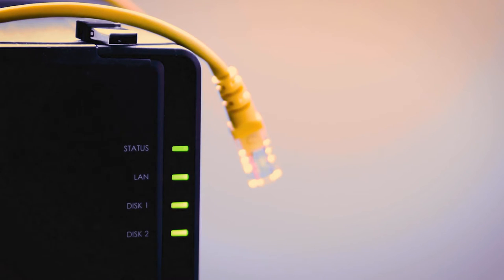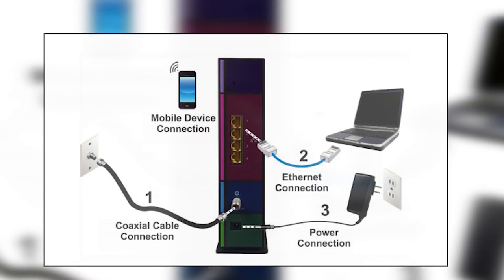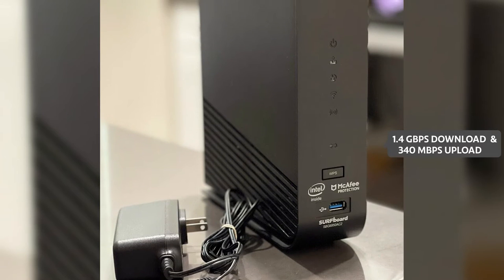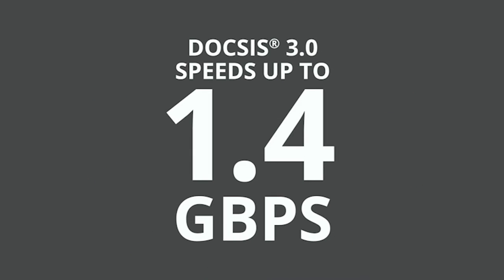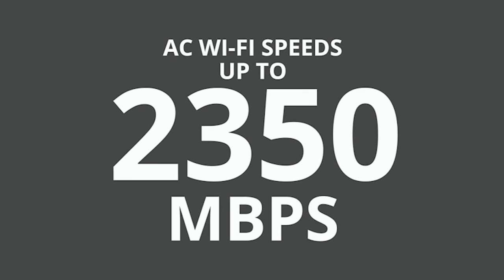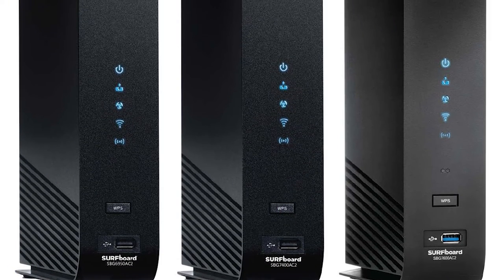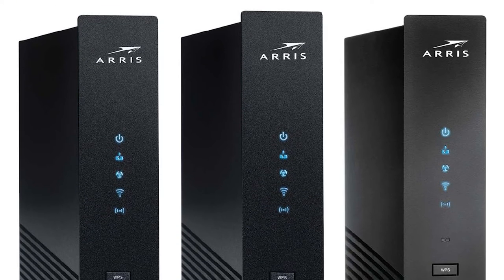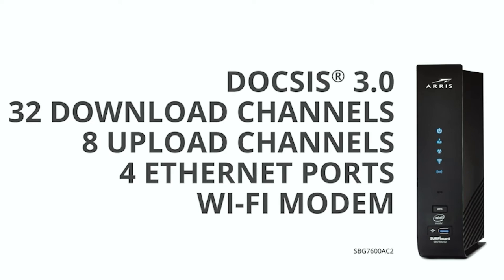The Surfboard SBG7600-AC2 is a DOCSIS 3 cable modem with 32 downstream and 8 upstream channels. It supports the latest cable internet technology, delivering speeds up to 1.4 Gbps download and 340 Mbps upload over coaxial cabling. Note that the Surfboard is incompatible with AT&T, Verizon, or other DSL or fiber internet providers. It features a built-in Wi-Fi router with AC2350 dual-band Wave 2 Wi-Fi, providing speeds up to 2350 Mbps. It's an excellent choice for homes with high-speed internet needs and is compatible with all major U.S. cable providers.